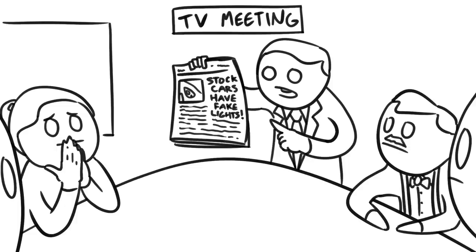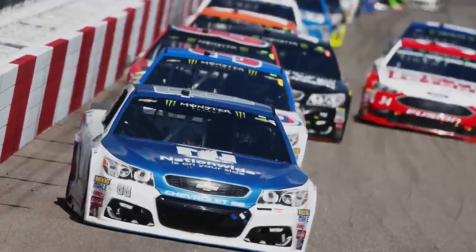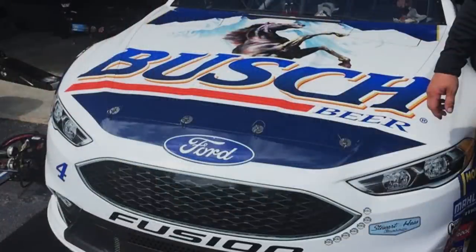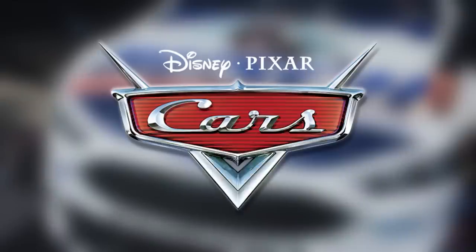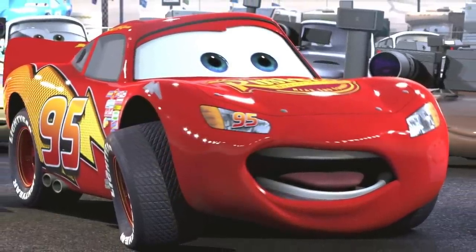The impact of stock cars having fake lights is probably pretty negligible on the TV programming of unrelated stations, unless there's some incredible butterfly effect I'm unaware of. But yes, the lights on these cars are fake — they're literally just decals. This is even referenced in the hit movie Cars, where Lightning McQueen is mocked for having stickers instead of headlights.